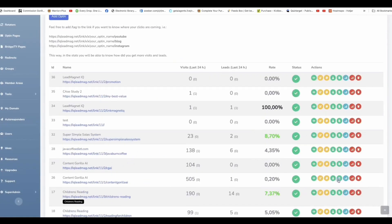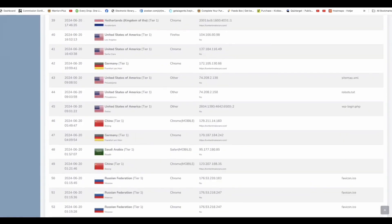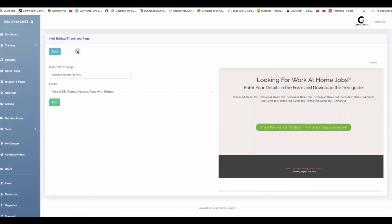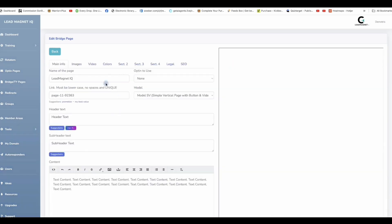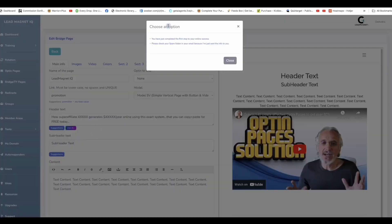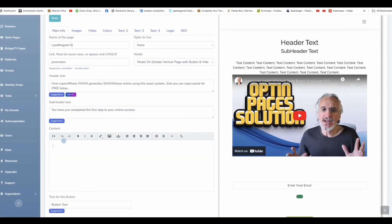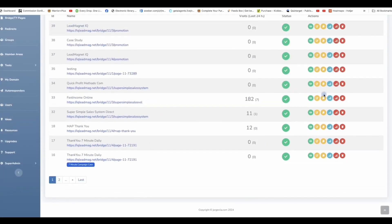We can see the traffic — where it's coming from, where they're clicking. Same goes for bridge pages and thank you pages. For something like Lead Magnet IQ, you can choose one of our templates and start clicking through the suggestions to make it seamless. By connecting it to our traffic hack taught in the main training, you'll be setting up your traffic source coming into your pages in less than eight minutes once you set it up.